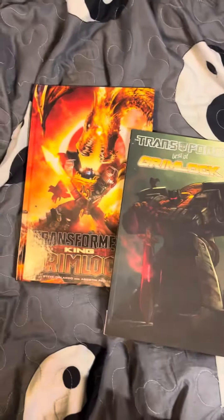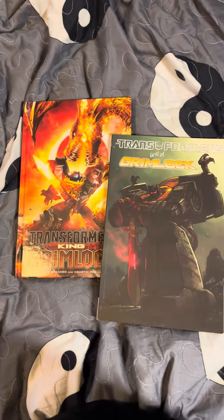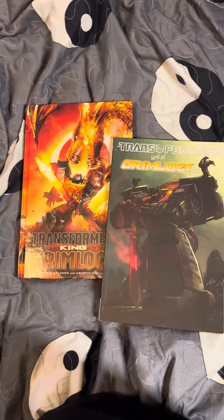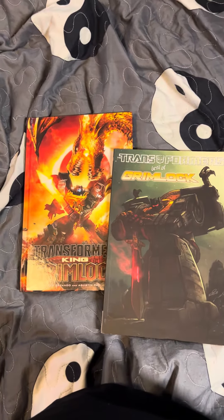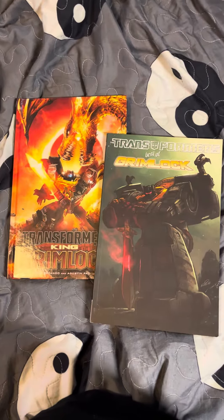Let me know who your favorite Decepticon or Autobot transformer is in the comments below. And if you guys have a figure — maybe a couple of books focusing on that particular transformer — share that too.